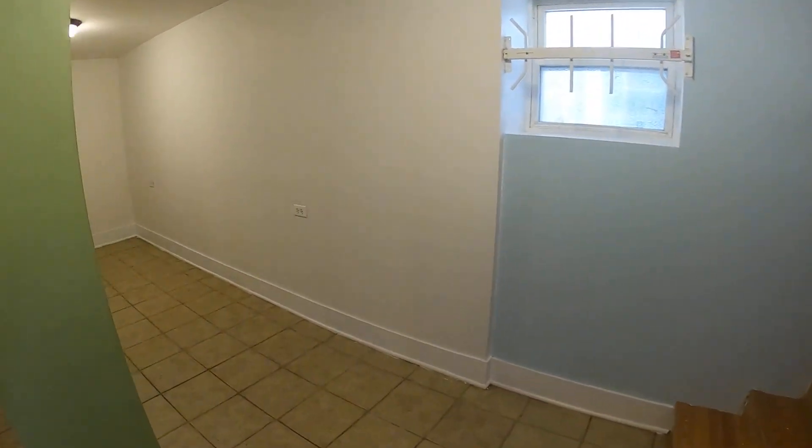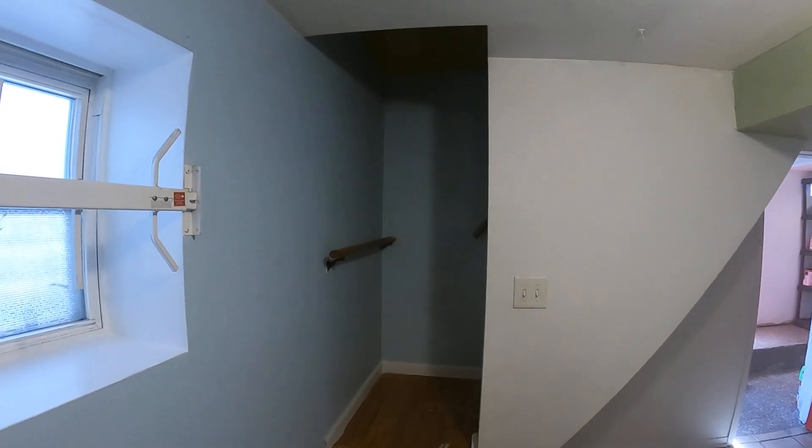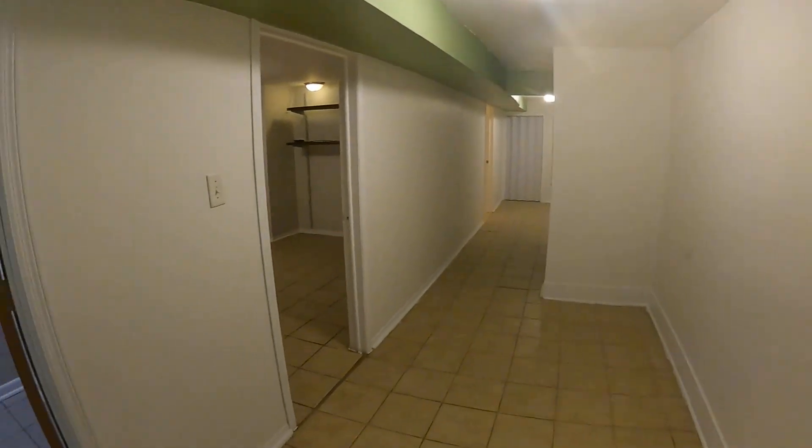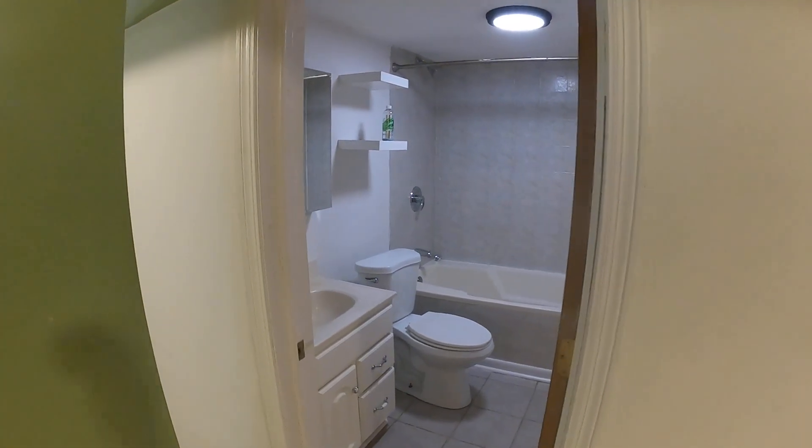A little hallway foyer here. These stairs take you upstairs to our place up there. We leave the door lockable on your side, just in case you ever need to get out in an emergency — it's there.